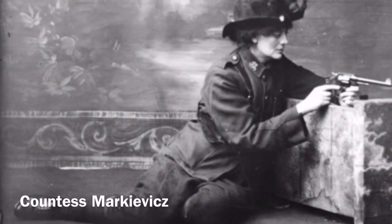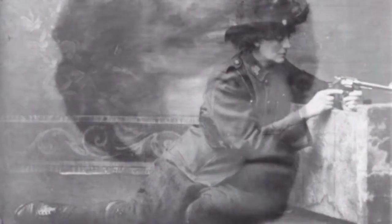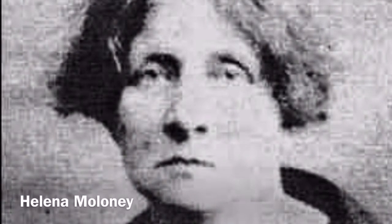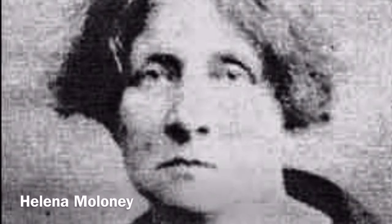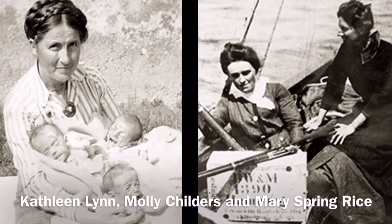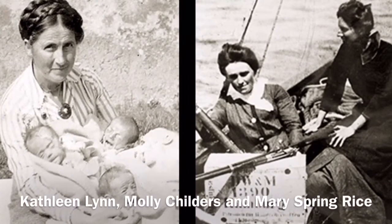Contemporary accounts suggest that up to 90 women took part in the rebellion of Easter 1916. The female rebels fought alongside the men in armed combat. However, during the past century, these women were effectively airbrushed from historical accounts of the Rising.